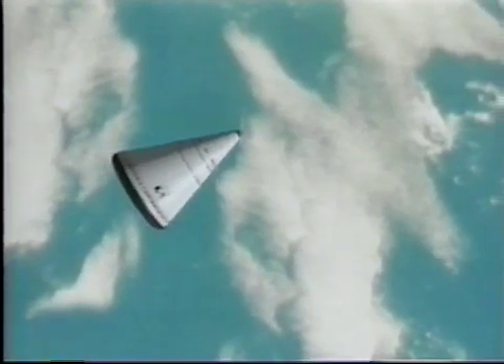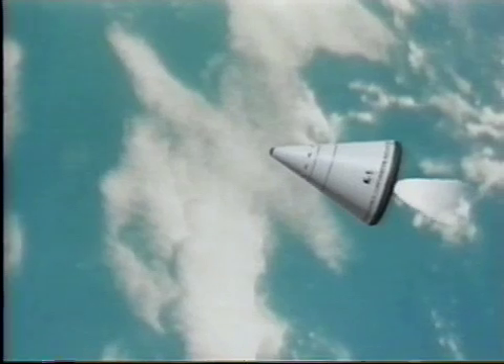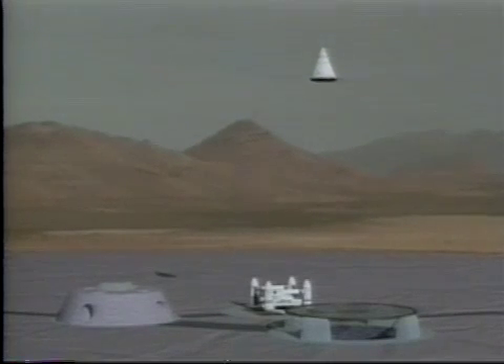To land, Kistler rocket ships do a pitch-over maneuver and de-orbit burn to reduce speed. Air brake during re-entry. Slow to landing speed with rockets.